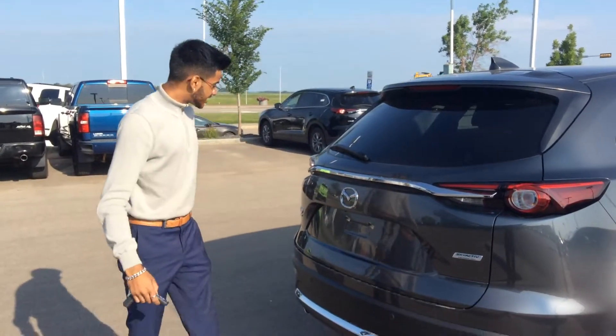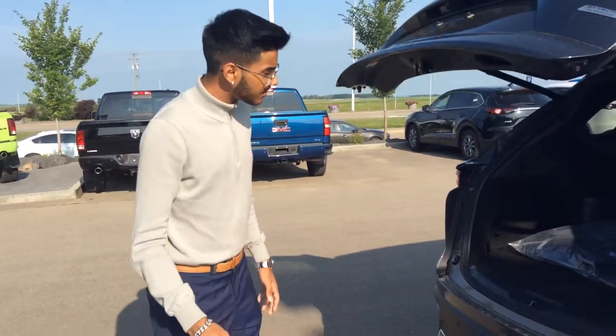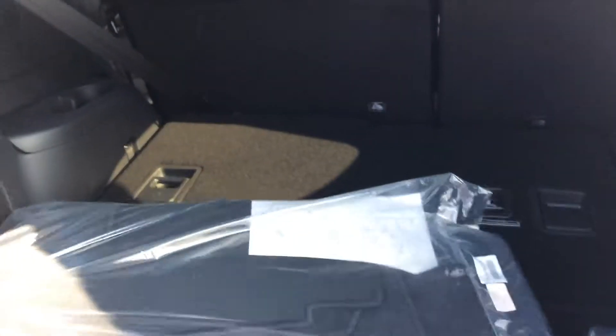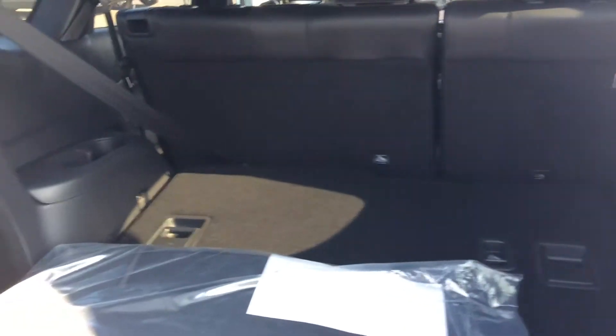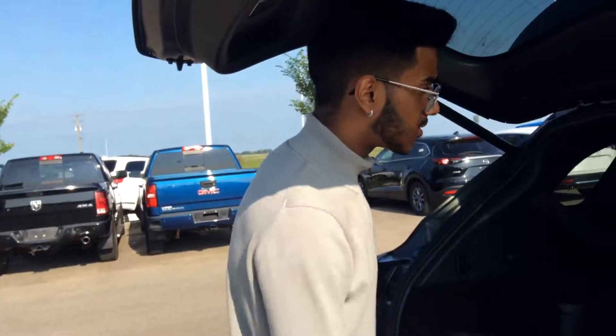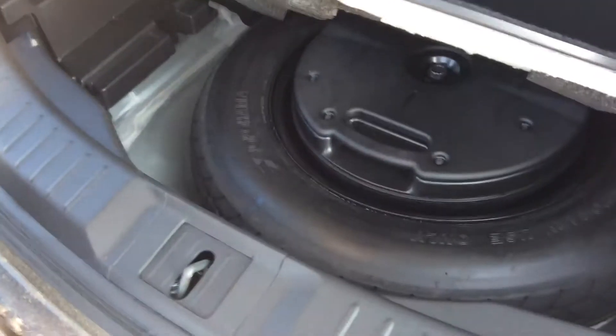For trunk space, it is an all-wheel drive model with the turbo feature as well. You get tons of space. This is with the third row seating down, and it's always your option if you want it down or up. Right underneath here, you get a little secretive spot of cargo storage. Underneath there, jack and spare.